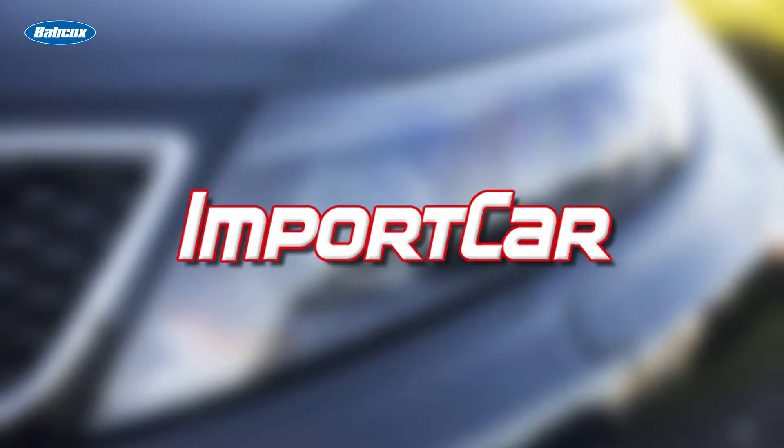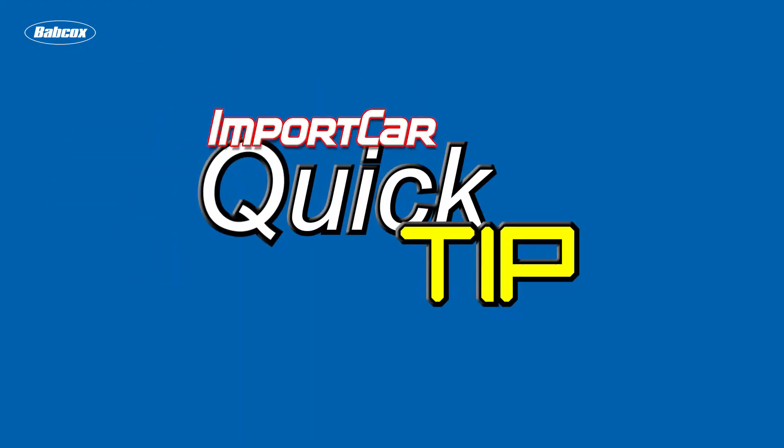This quick tip is brought to you by Import Car Magazine, a Babcox Media publication. Hey, Andrew Markell here with Import Car Magazine, and today we're talking about fuel injectors and why they clog.